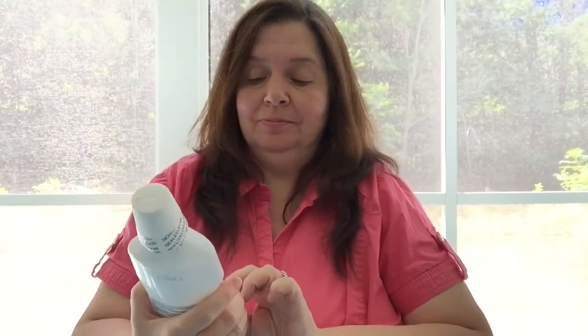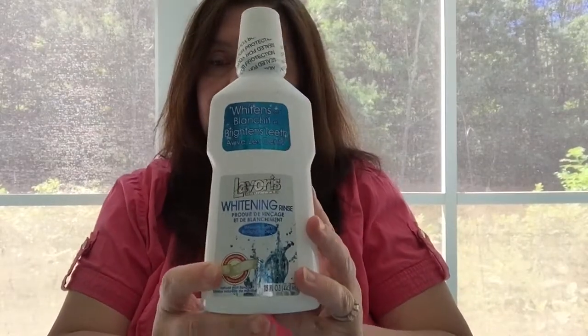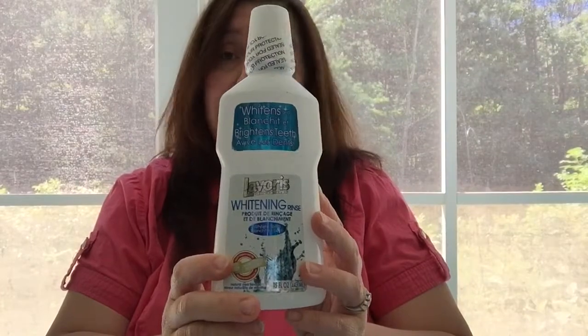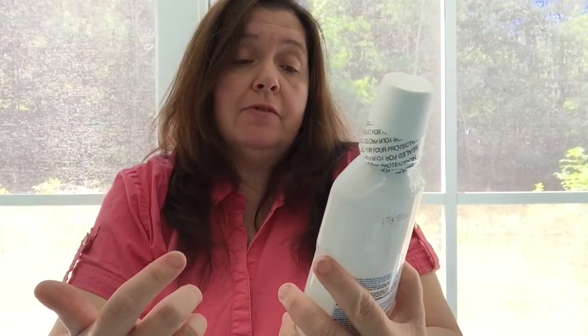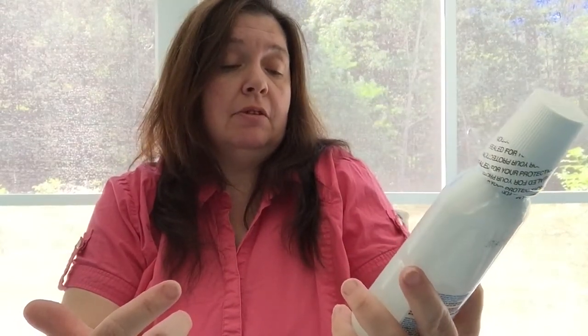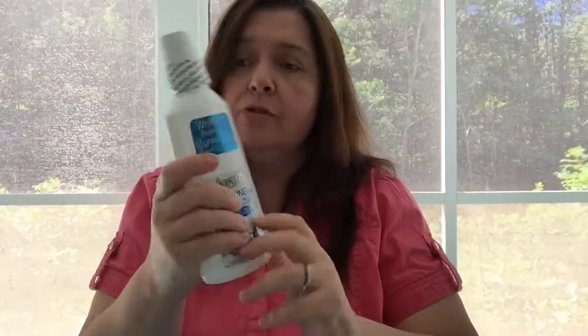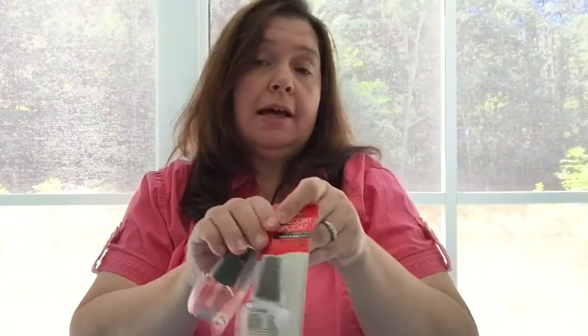I was out of mouthwash, and because I saw so many people hauling this in their Dollar Tree hauls on YouTube, I said I'm going to give this a try. It is the Laverous whitening rinse — you get 15 fluid ounces, over 640 ml, for $1.25. The other brand I usually buy is much more than that, so I'm looking forward to trying it.